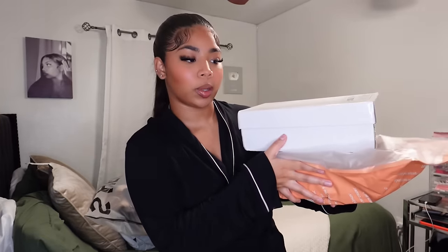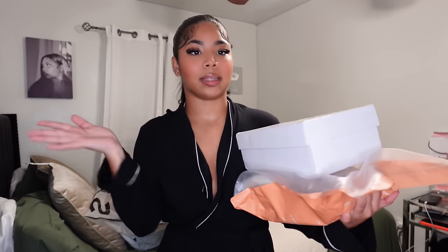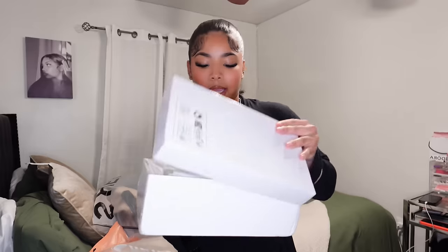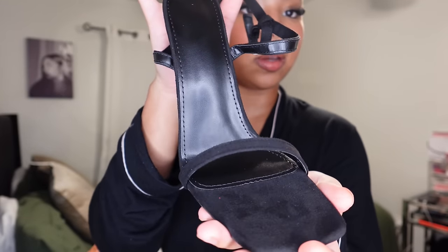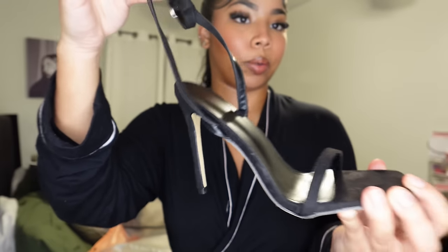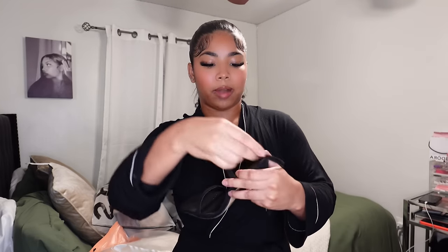I do have two pairs of shoes that I wanted to show you guys. I always like to get the smaller items out of the way before we get into the clothing. Here I have some black heels because I was in need of black heels. I got them a size 38 — I think a size 38 is a size seven or seven and a half. These are just some plain black suede heels.